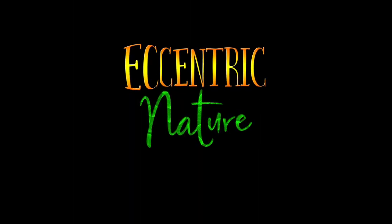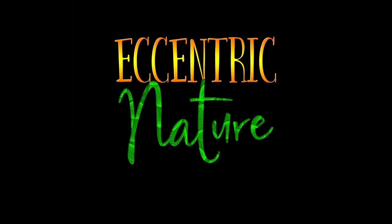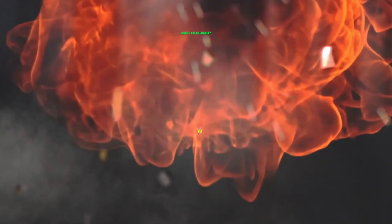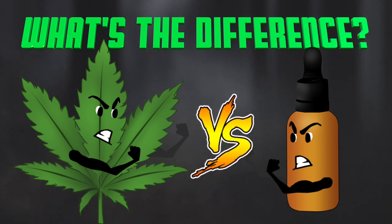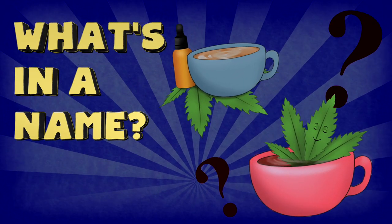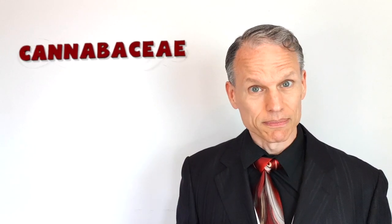There are a few more important details you're going to want to know about today on Eccentric Nature. What's in a name? To be honest, even I still get confused when I look at the research I compiled for this video. Lots of people think that hemp, marijuana, and cannabis are all different plants, but the truth is that hemp and marijuana are actually different types of cannabis in the Cannabaceae family.